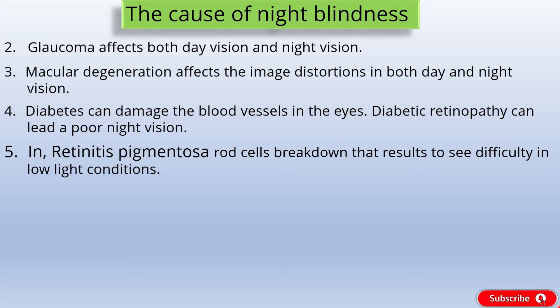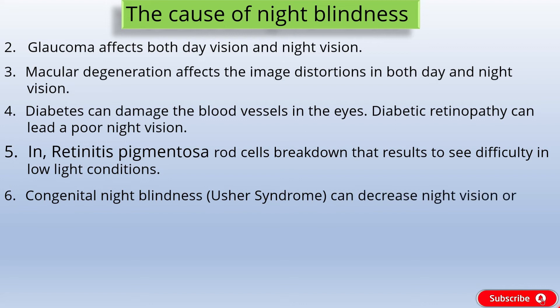Cause 6: Congenital night blindness. Congenital night blindness causes problems with the eye's pigmentation that can decrease night vision or cause total night blindness. A common congenital disorder associated with night blindness is called Usher syndrome.